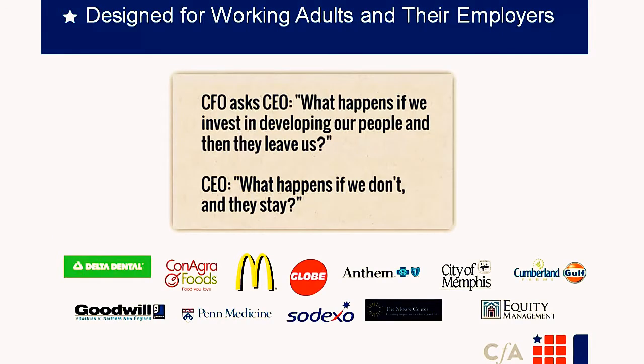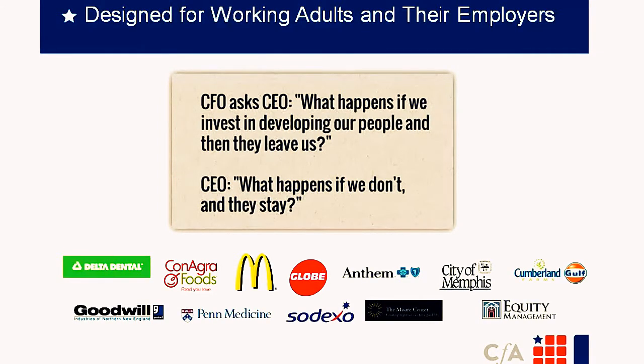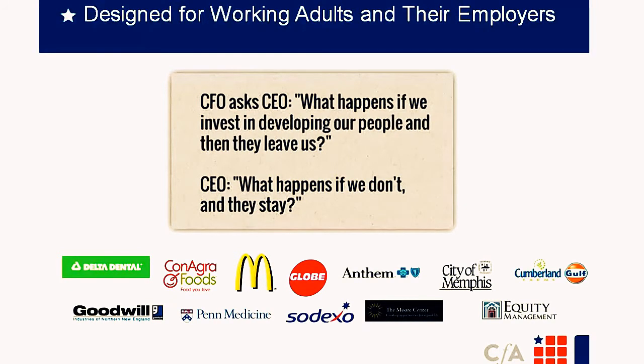We work with employer partners such as Delta Dental, Anthem Blue Cross, McDonald's, and ConAgra. For those employers, it's about building talent and leadership, developing promotable skills, lowering turnover, supporting succession planning, and driving employer engagement. We've already seen people get promotions and land the jobs they've wanted. It's been a really rewarding experience working at College for America.